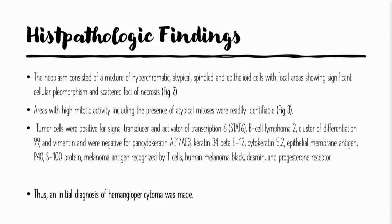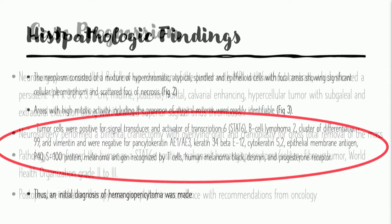Because of this high mitotic rate and the nuclear pleomorphism we were seeing, and because these tumor cells stained utilizing immunohistochemistry for STAT6 — negative for others like vimentin, although sometimes this particular tumor can stain positive for vimentin — but negative for pancytokeratin and for MART and some of the other melanoma and spindle cell type tumor stains, the diagnosis of a hemangiopericytoma was made.